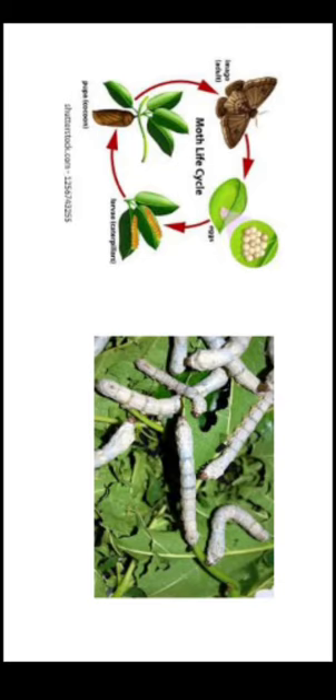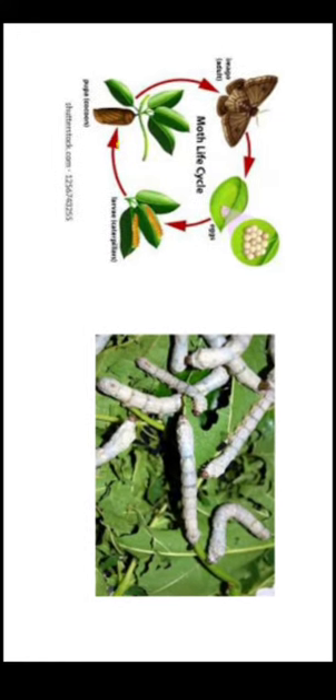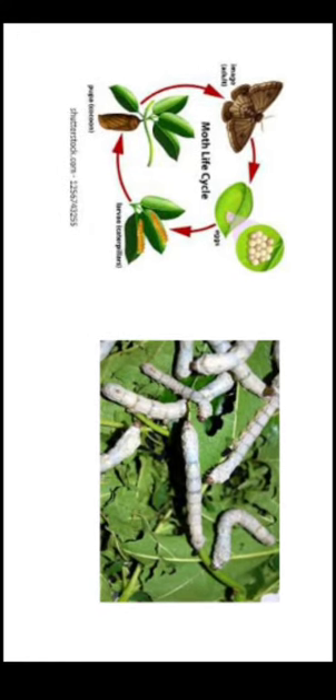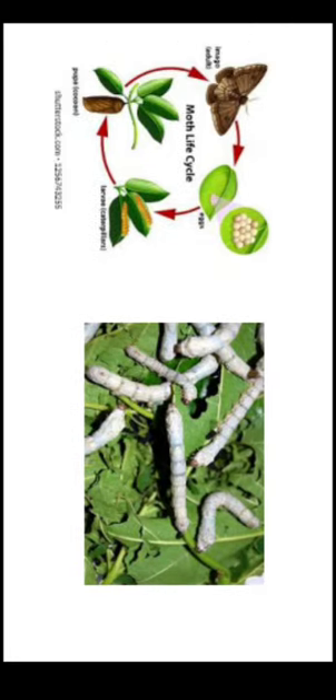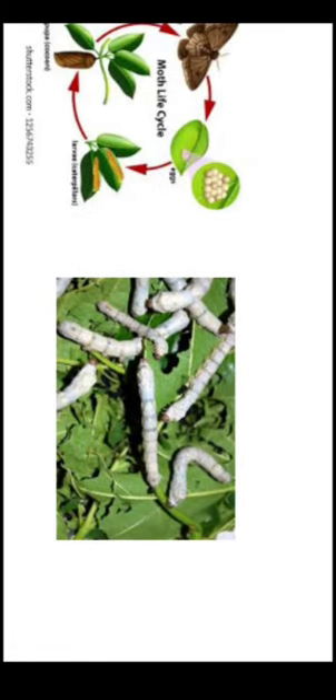Silk is a very comfortable fabric as it absorbs moisture. It is cool to wear in summers and warm in winters. Silk is the strongest natural fiber — so strong that it is stronger than a steel fiber of the same thickness. It is soft and lustrous as it shimmers in light, which is why people like to wear silk. It needs to be dry cleaned or washed with care.